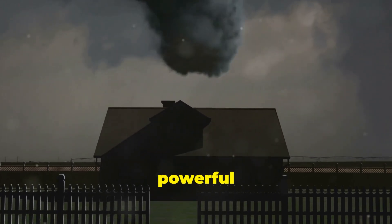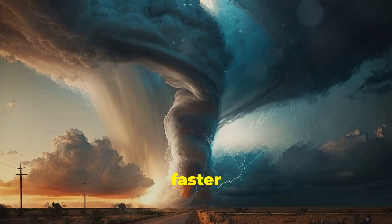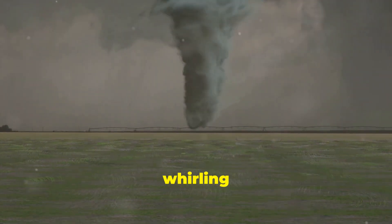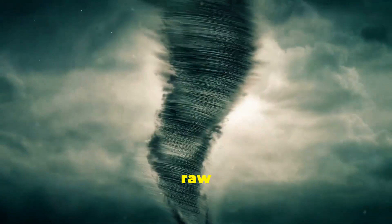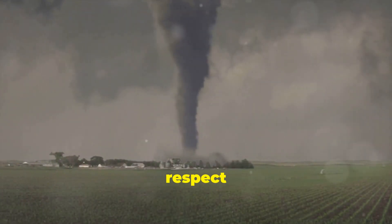Imagine a force of nature so powerful that it can rip buildings apart. Imagine winds swirling faster than a race car. Tornadoes, those monstrous whirling columns of air, can unleash winds up to 300 miles per hour. That's the raw power of nature at its most extreme — a force that demands our respect and understanding.